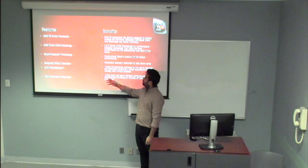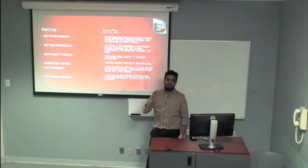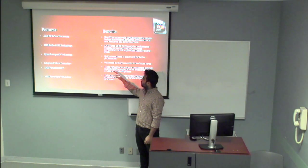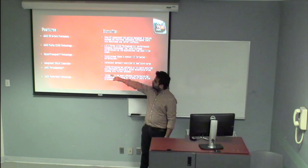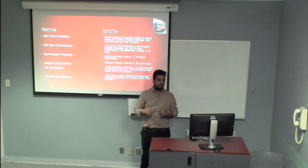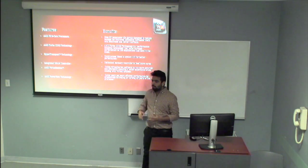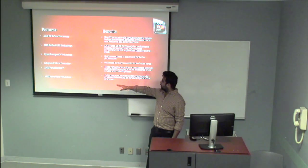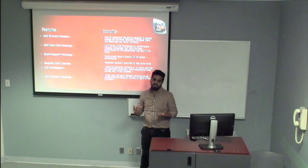Talking about features and benefits: the first is the AMD FX 8-core processor, which has a new 32-nanometer shrinkage design that helps improve efficiency. The second is AMD Turbo Core technology, which provides boosting technology to help applications run faster. The third is HyperTransfer technology, which allows quick access time to the system for better performance. The fourth is AMD Virtualization, which helps virtualization software run more efficiently. The last is AMD PowerNow technology, which improves efficiency by automatically turning on and off parts of the system.